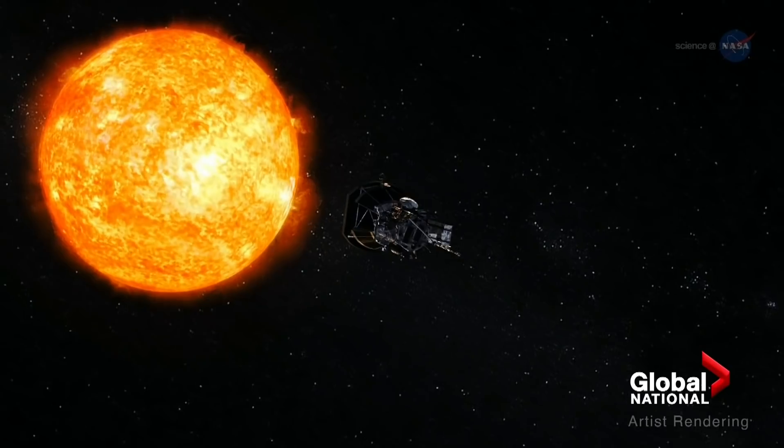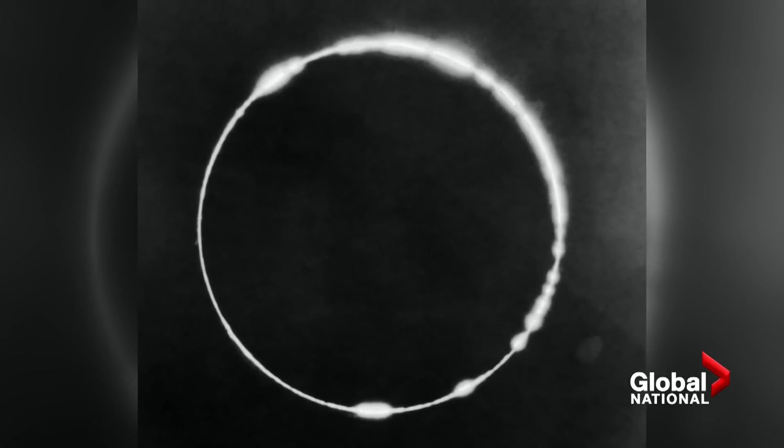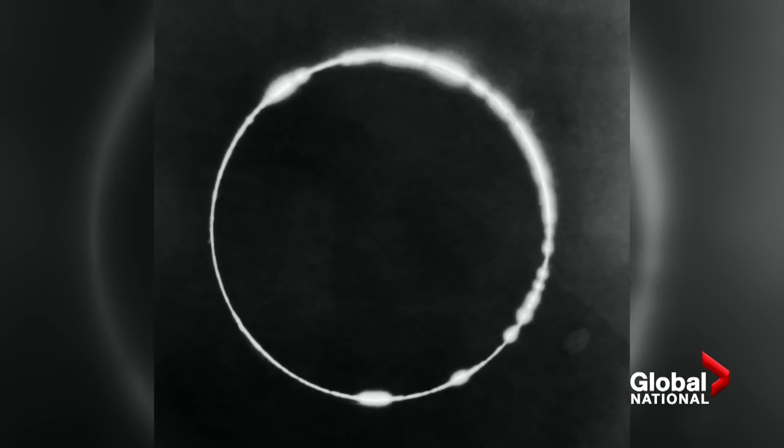Actually, that's not entirely accurate. Astronomers have been studying the sun for centuries, but the only time they could look closely at it was during solar eclipses.